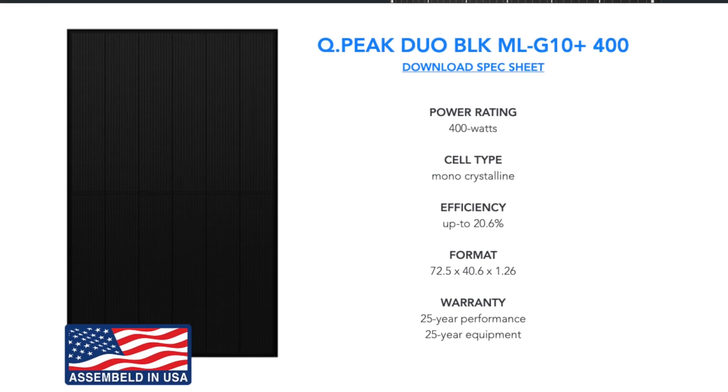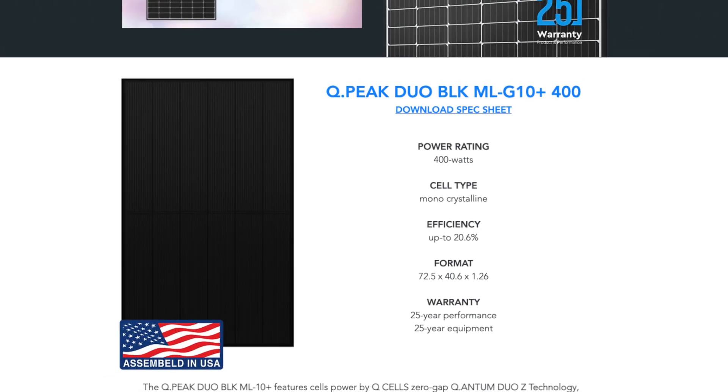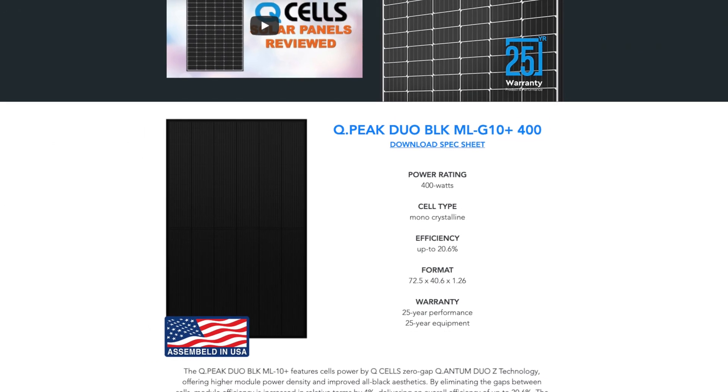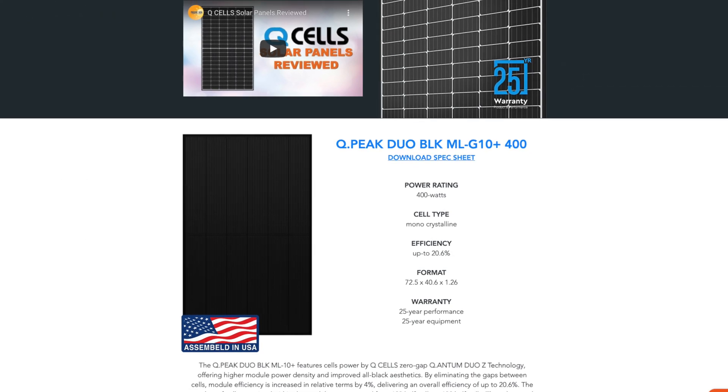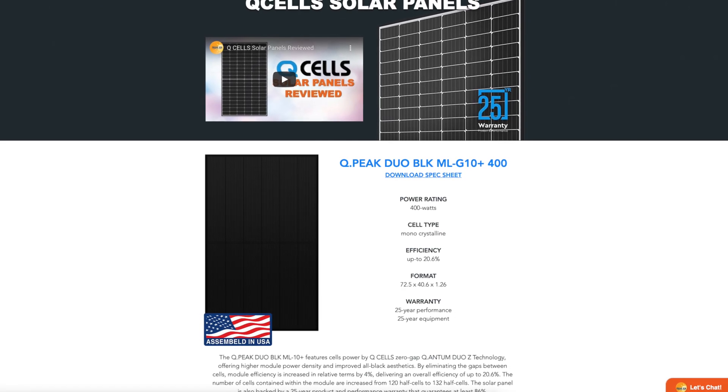Let's talk about solar panels and the three that we offer our customers. First up is our Premium module manufactured by Qcell. As of this video, we are actually offering customers the latest generation, the QPeak Duo Black ML G10 Plus 400 — Qcell couldn't make it any longer. They are one of the industry's leading solar panel manufacturers and their current generation does not disappoint. Using their latest Duo Z technology, a combination of their proven Duo cell technology with newer gap cell technology, this helps give the module its all-black appearance while improving its performance.